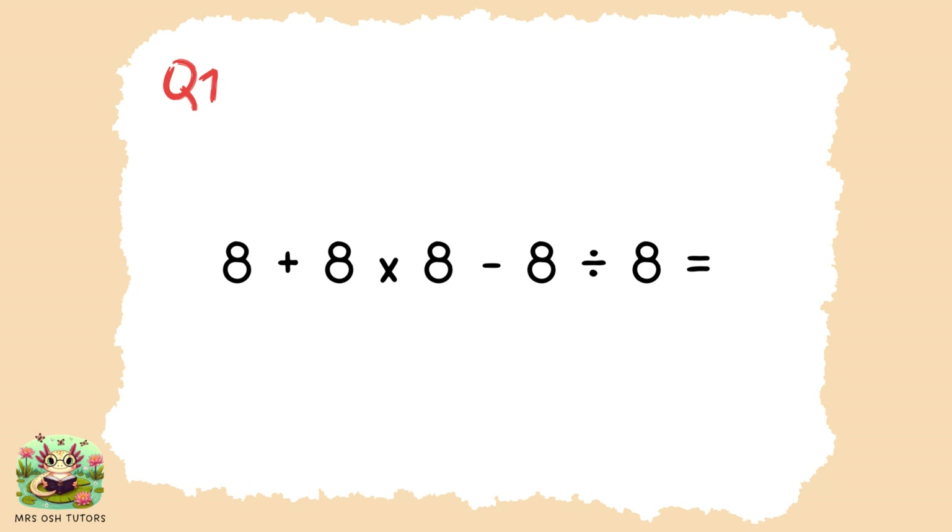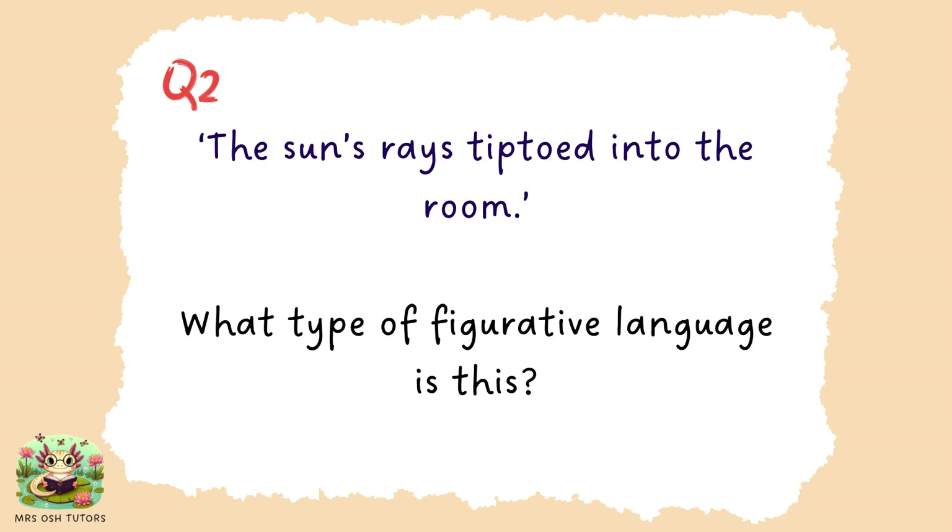Question two. The sun's rays tiptoed into the room. What type of figure of language is in this sentence? The sun's rays tiptoed into the room.